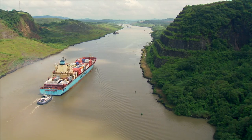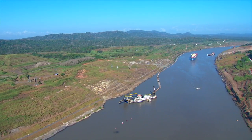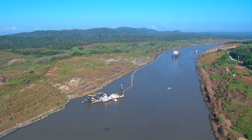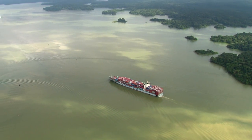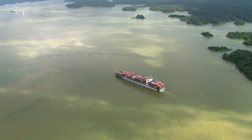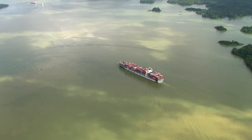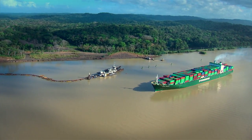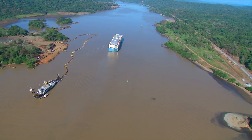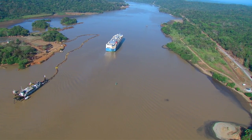Culebra Cut, the historical 13-kilometer-long strip, has been deepened to meet the requirements of larger ships. A similar task is being carried out in Gatun Lake, which was the largest artificial lake at the time of its creation. Its navigational course is being widened and deepened by Panama Canal dredging forces.